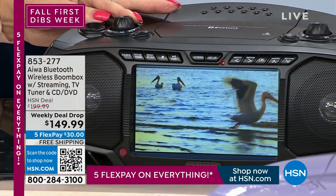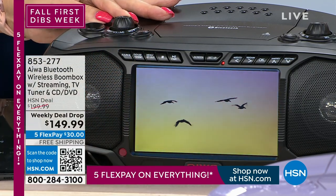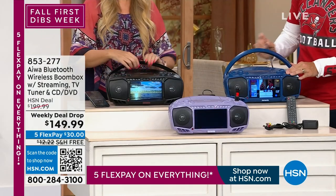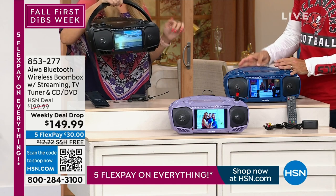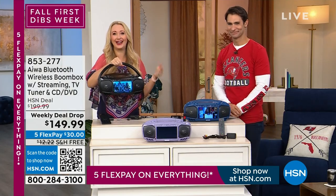Dual three-watt speakers — I'm at a third of how loud this can get and it sounds unbelievable. With that seven-inch screen, you can enjoy all of your entertainment: music, movies, whatever it happens to be. It's four and a quarter pounds, so it's super lightweight. If you're tailgating, it's so easy to use.